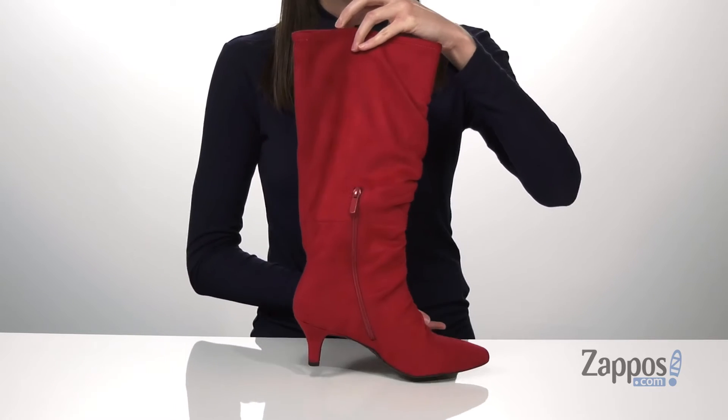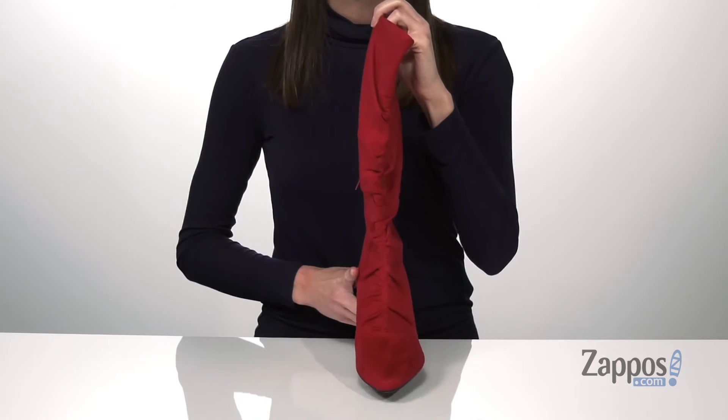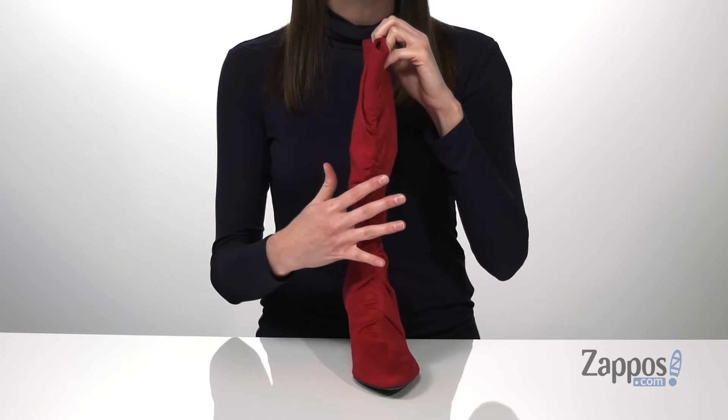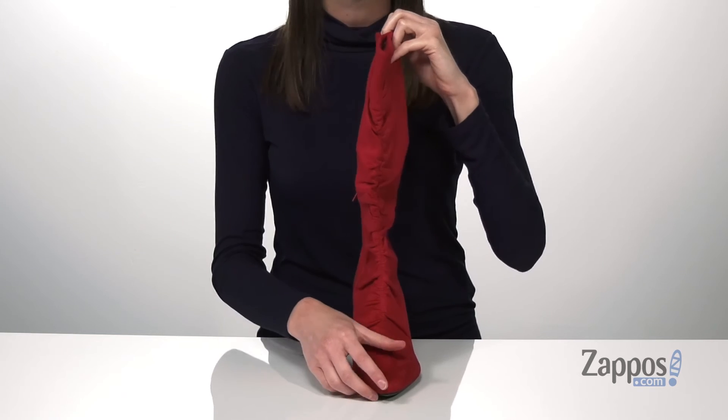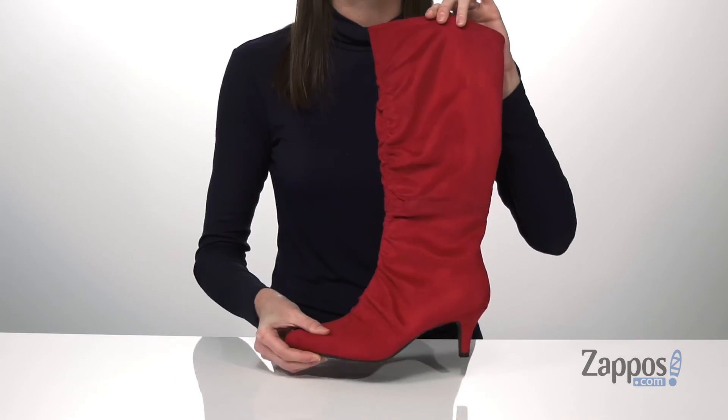which will give you a moderate boost. On the opposite side, there's a short zipper to help get these on. And up at the front, I really like this ruched detailing — it's going to add some texture and interest to your look. It's all on top of a textured outsole.